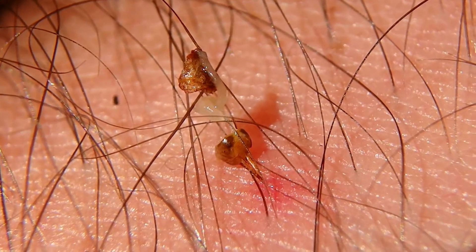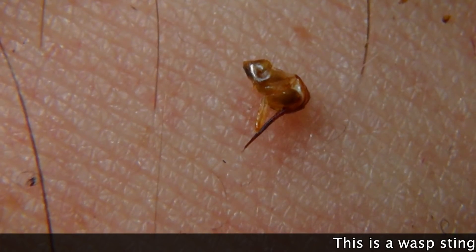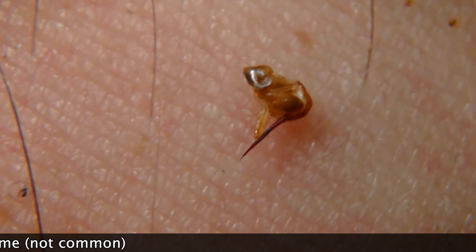Bees and wasps can sting us, but it's only the females that can do so, because their stingers are actually modified egg-laying organs — the males don't have them. Bee stingers have a barb on them, and when they go into soft human skin they get stuck. When the bee leaves, that pulls the stinger out, and attached to that stinger is their digestive system, so they die shortly afterwards. Wasps and hornets don't have a barb on their stingers, which allows them to sting us more than once if they decide to.